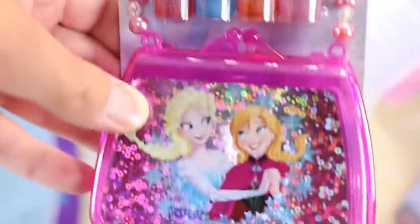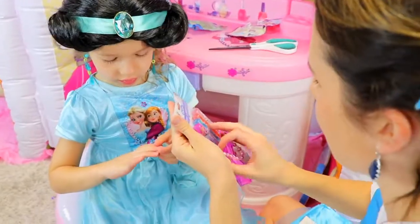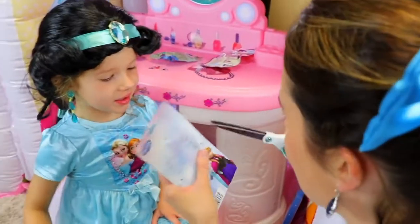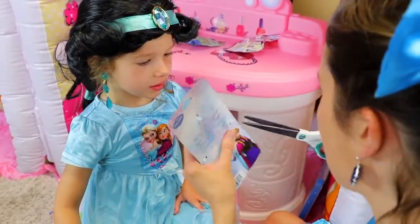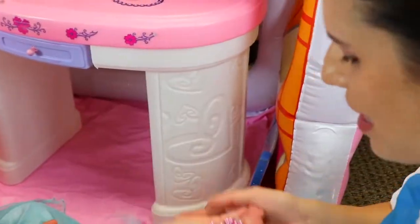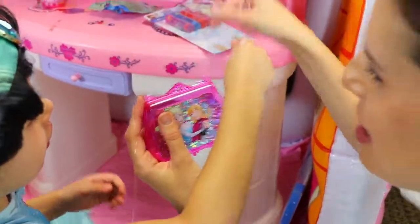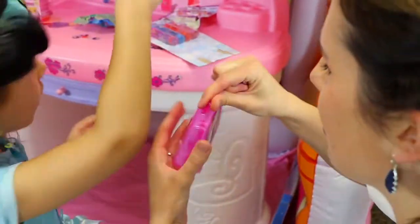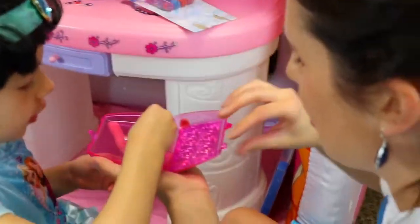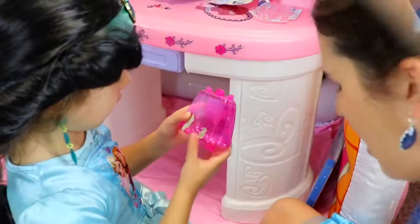We have some Frozen lip gloss and a cute little purse, because every princess needs a purse, right? Oh, almost cut your finger off - scissors, you gotta be careful. It's like impossible to open. Oh no, we kind of broke the purse, sorry Jasmine. But you can still put your chapsticks in there.